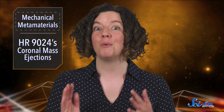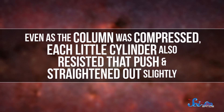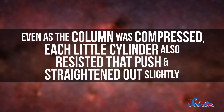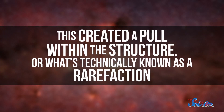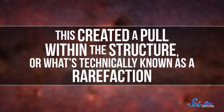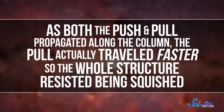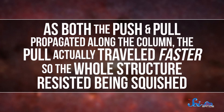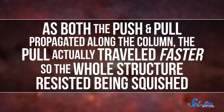They linked 20 of these cylinders together in a column, then subjected their column to compressive forces. And their column was able to transform that push into a pull. See, even as the column was compressed, each little cylinder also resisted that push and straightened out slightly. This created a pull within the structure — or what's technically known as a rarefaction. And as both the push and pull propagated along the column, the pull actually traveled faster, so the whole structure resisted being squished.